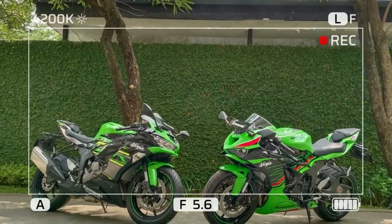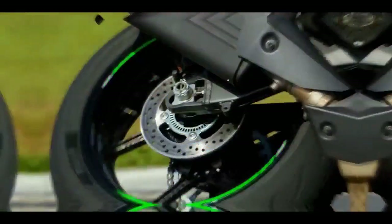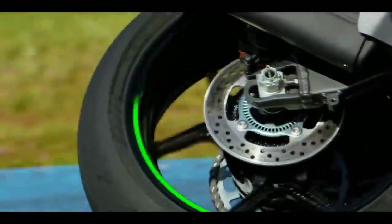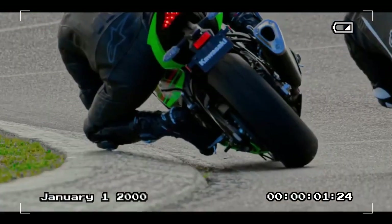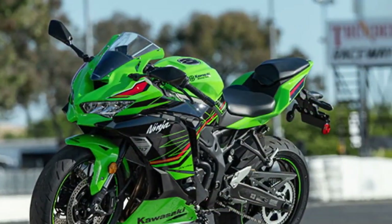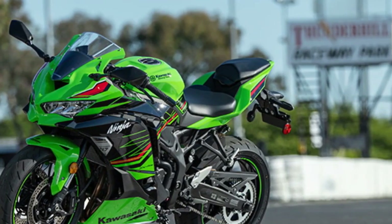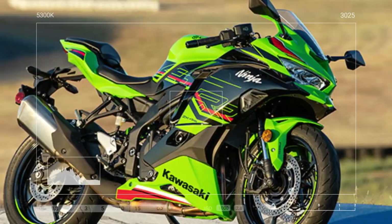They've consistently maintained that the current generation ZX-6R was designed with the street rider in mind, alongside track day enthusiasts and racers. Regarding the bike itself, the modern ZX-6R package was completely overhauled in 2013 and refreshed once more in 2019, reflecting Kawasaki's commitment to preserving the racing heritage synonymous with the ZX name.